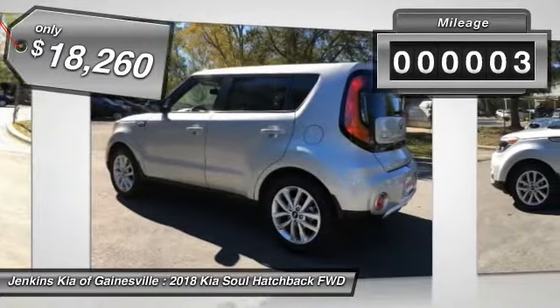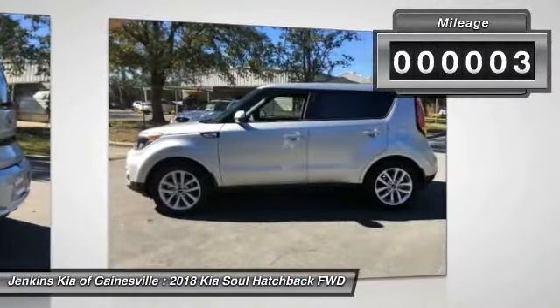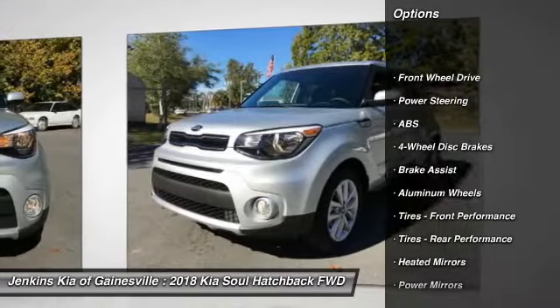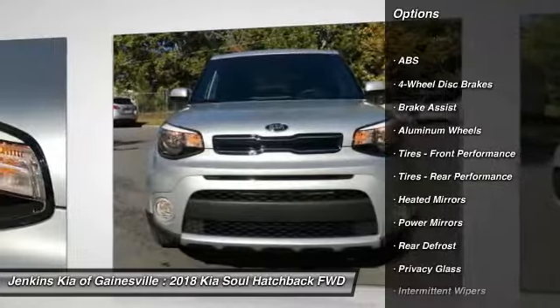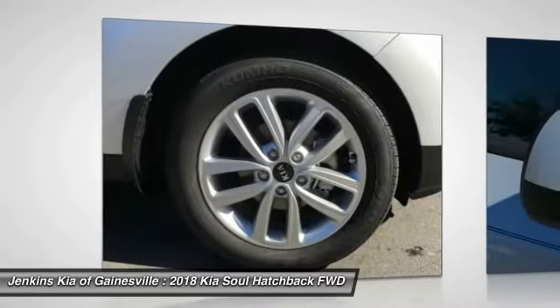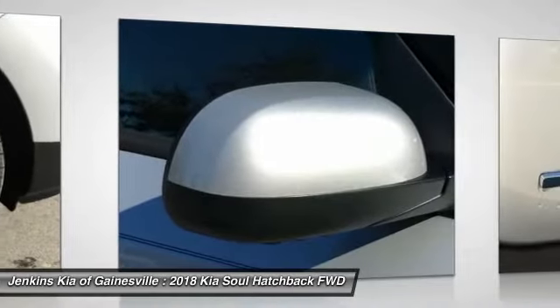This vehicle has less than 100 miles. Here are some of this vehicle's great options: stability control, traction control, keyless entry, anti-lock braking system, backup camera, steering wheel audio controls, Bluetooth, driver airbag, adjustable steering wheel, and power steering.